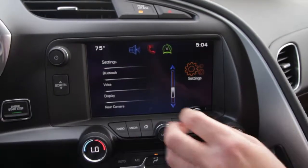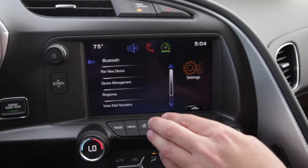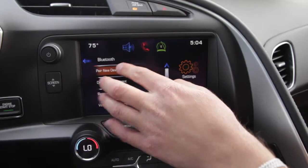From the home menu, select the setting icon. Using the menu knob or touch screen, scroll to Bluetooth and select pair a new device.